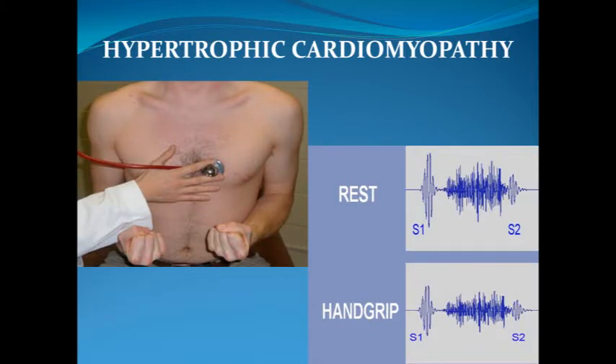The murmur of hypertrophic cardiomyopathy responds predictably to changes in afterload. With hand grip, there is a decrease in the murmur due to decreased obstruction across the left ventricular outflow tract.